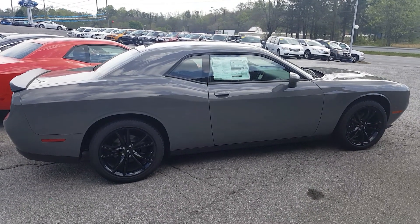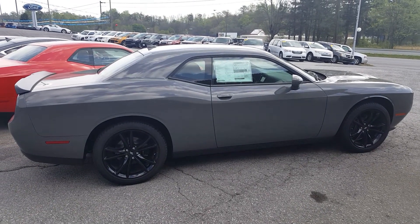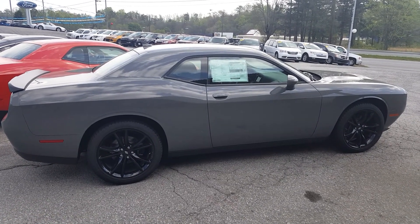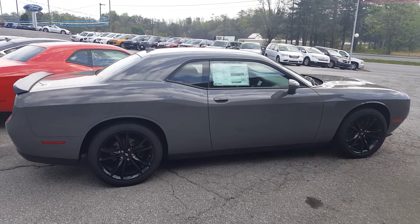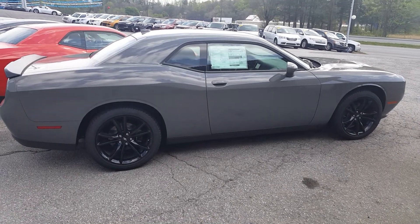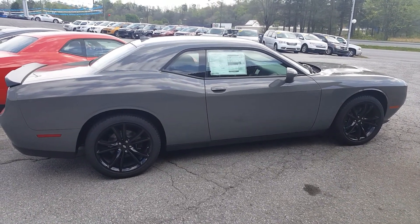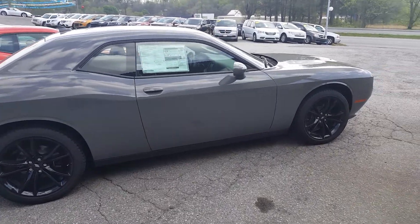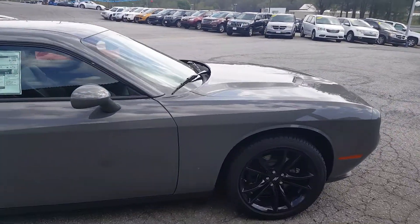Hello folks, this is Ryan at E-Golf Motors in Brevard. I just want to show you real quick, we do have a Challenger SXT V6 Blacktop Edition in Destroyer Gray, kind of a unique color. Just do a quick walk around on this vehicle.